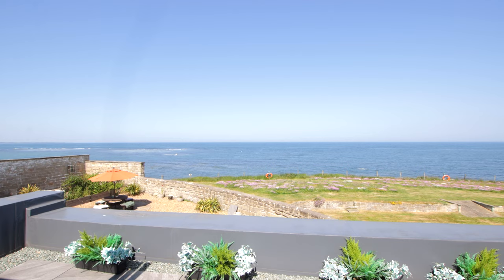Marvel at the views from the incredible sunroom, from which you can watch the passing boats or spot dolphins in the water.